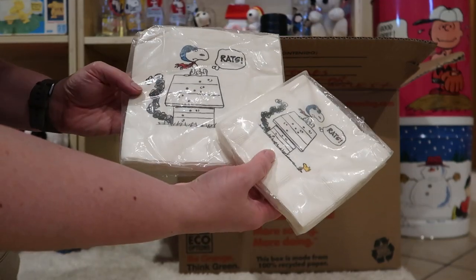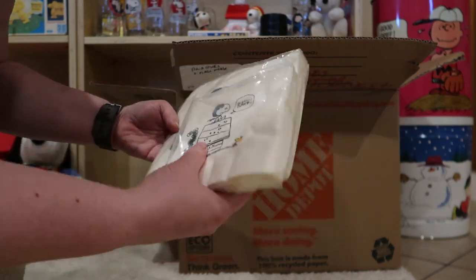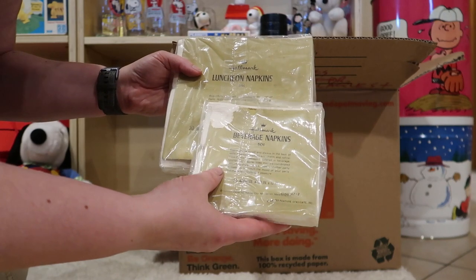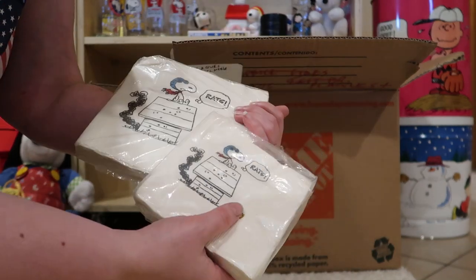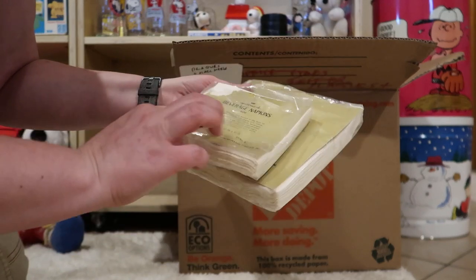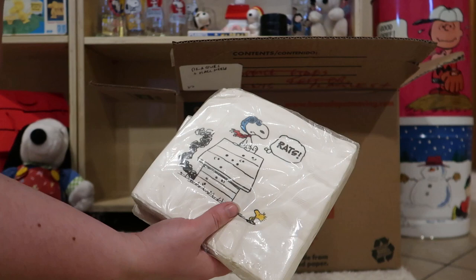Here we've got two packages of napkins — the sort of luncheon size and the cocktail size, beverage napkins. I don't know if that's chewed or torn. Let's not ask too many questions. These are both from Hallmark, probably from the early 70s, late 60s.